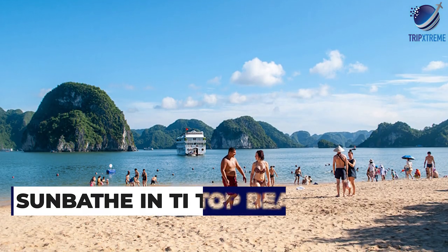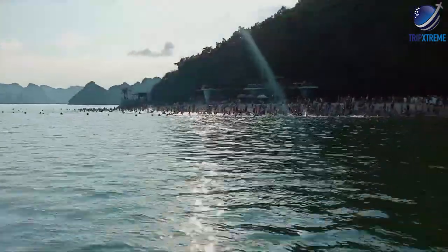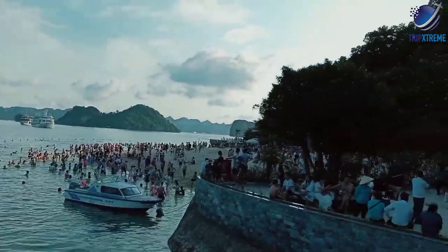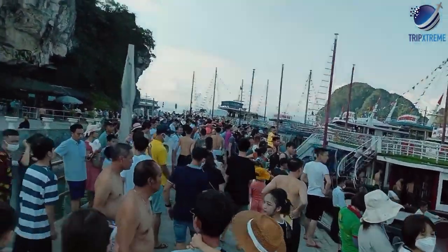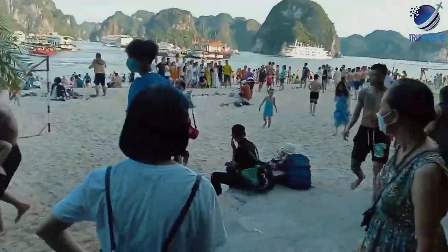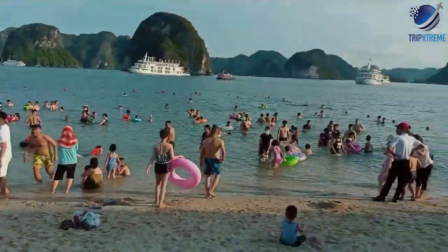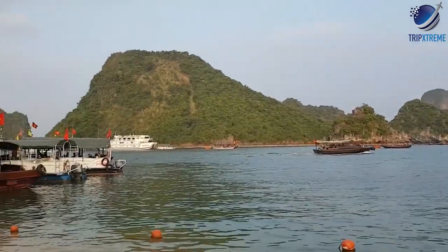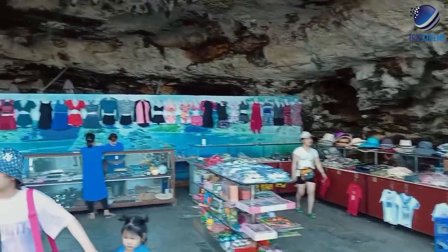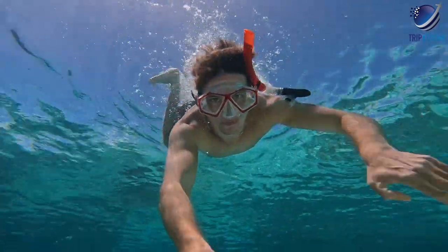At number 6, sunbathe at Ti Top Beach. This crescent moon-shaped beach might not be the largest in Halong Bay, but it's definitely one of the most stunning. Ti Top Island is a tiny islet with white sands and calm waters and can only be reached by boat from Halong Bay. A popular rock climbing destination, the island is also a common stop for day cruises. However, boats only stop here for a couple of hours, so if you want a longer visit, rent your own boat and spend extra time sitting on the sand, admiring the majestic bay around you. The island has a small shop that doubles as a mini cafe and also rents equipment for snorkeling and swimming, as well as beach chairs.